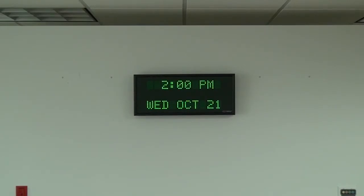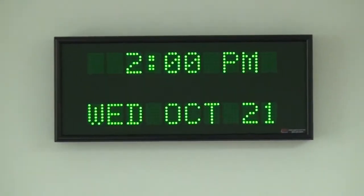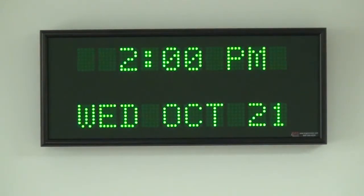The dimensions of the clock are 24.25 inches wide by 10.25 inches tall and 2.25 inches deep. This clock is available for purchase on our website brgprecision.com.